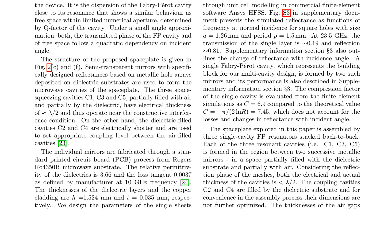A single Fabry-Perot cavity, the building block for the multi-cavity design, is formed by two such mirrors and has a compression factor of C = 6.9, compared to the theoretical value of C = 7.45. The assembled space plate consists of three single-cavity FP resonators stacked back-to-back, with each resonant cavity formed in the region between two successive metallic mirrors. The coupling cavities C2 and C4 are filled by the dielectric substrate, with dimensions not further optimized for convenience in the assembly process.